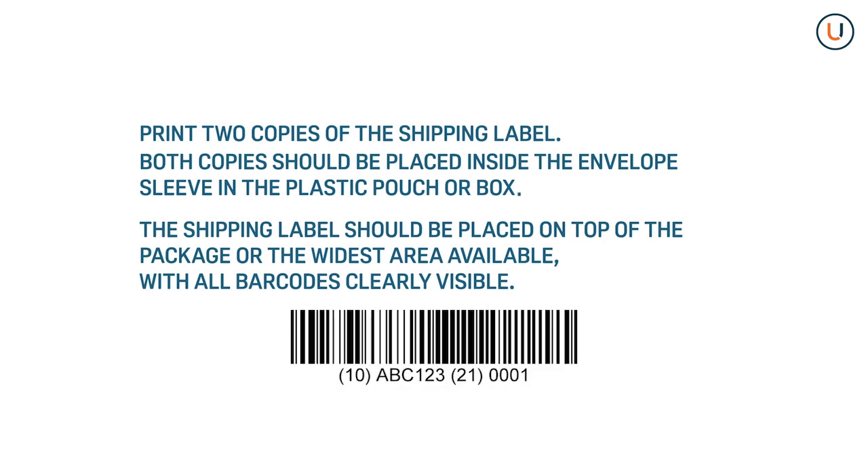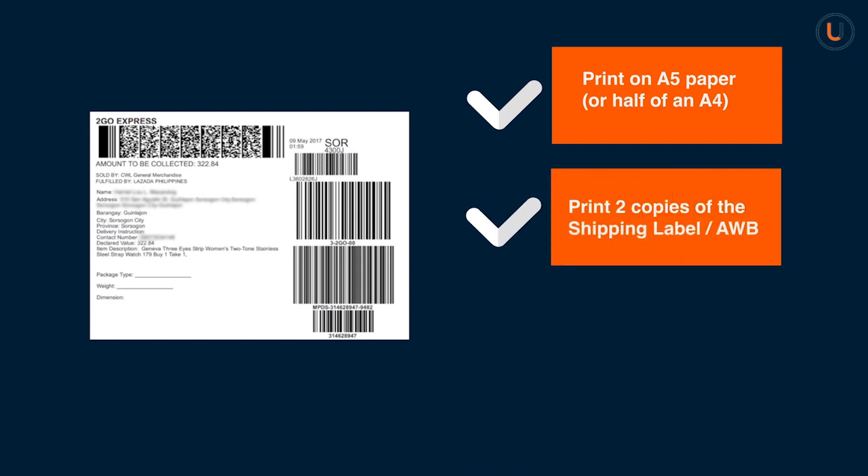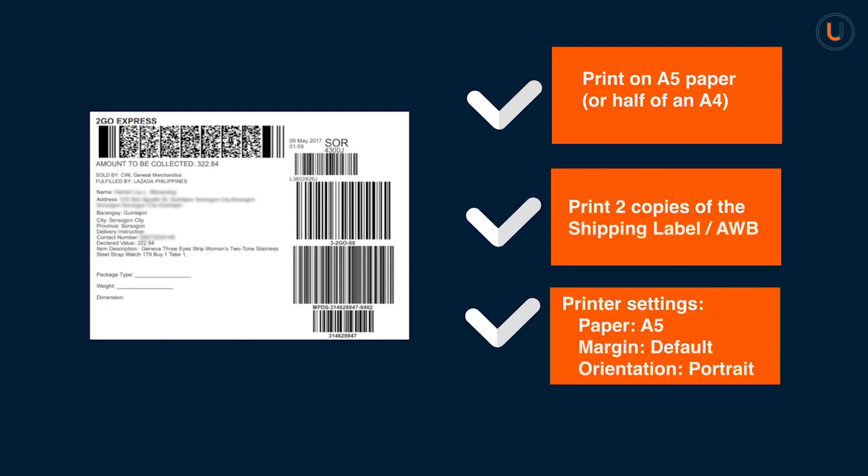Print on A5 paper or half of an A4. Print 2 copies of the shipping label (AWB). Recommended print settings: Paper — A5; Margin — Default; Orientation — Portrait.